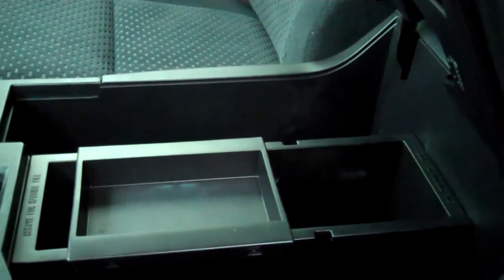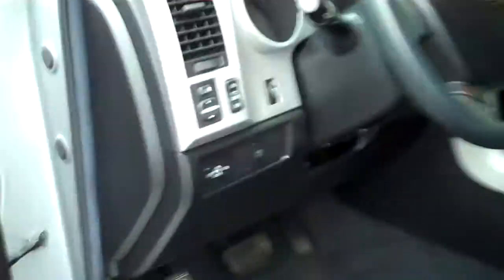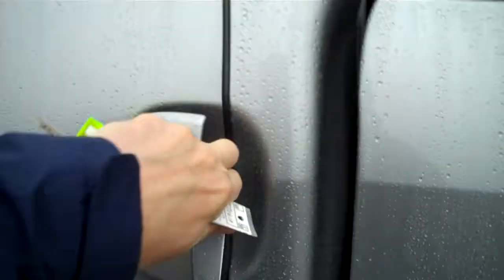Overhead, there are console storage areas that drop down and some sunglass-type holders. In the center, the armrest console lifts up to give you storage capabilities. Just a really well-equipped, full-size Toyota Tundra.